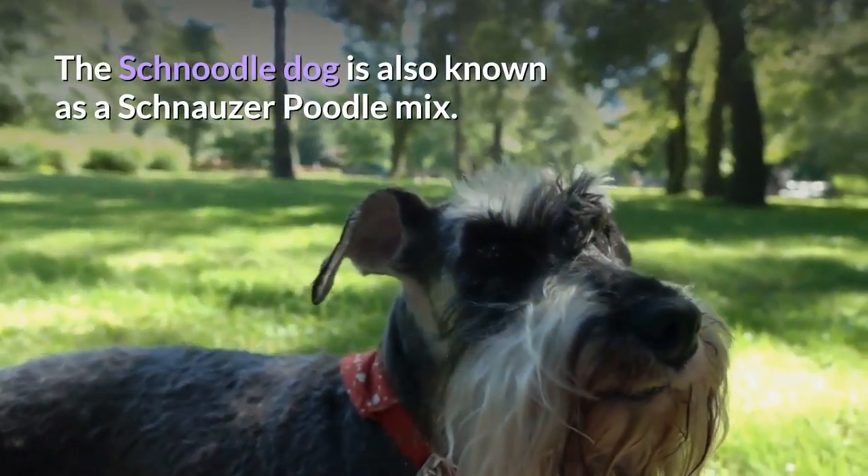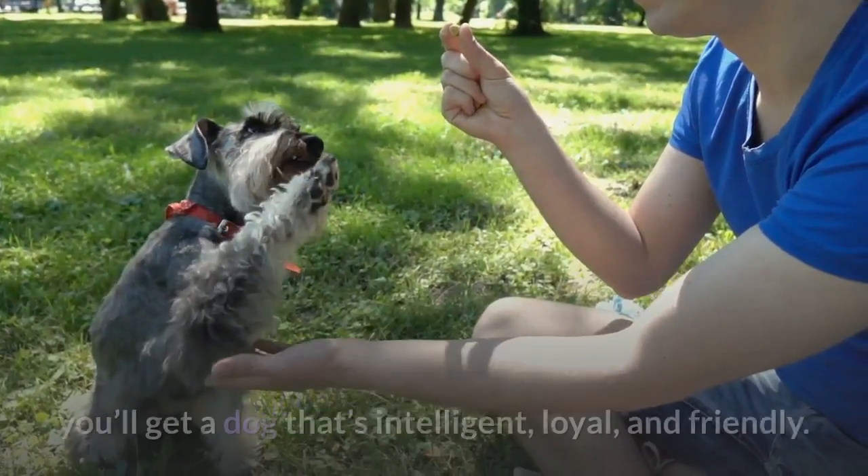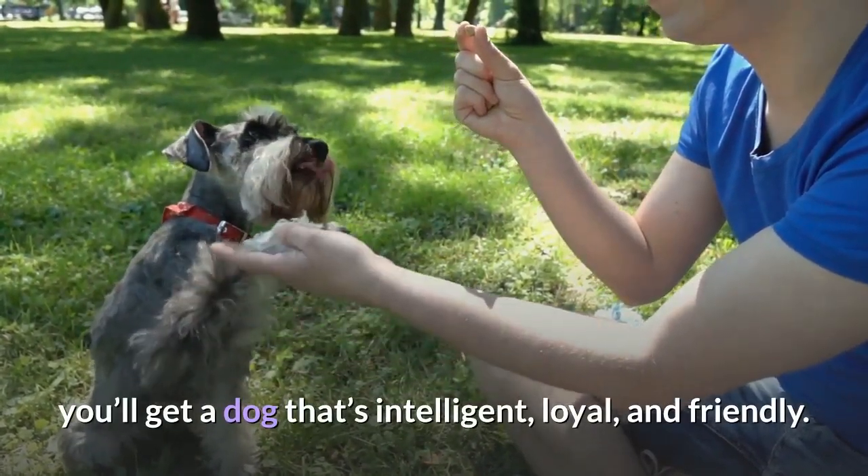The Schnoodle dog is also known as a Schnauzer Poodle mix. Whether you choose a mini Schnoodle or a giant Schnoodle, you'll get a dog that's intelligent, loyal, and friendly.